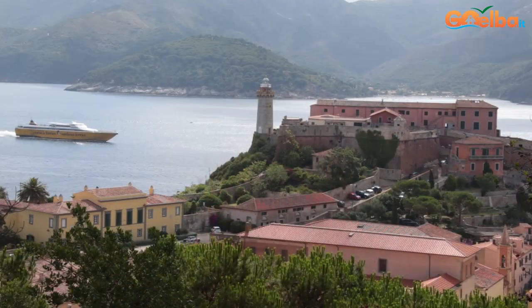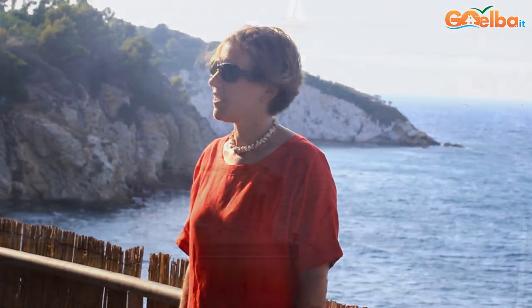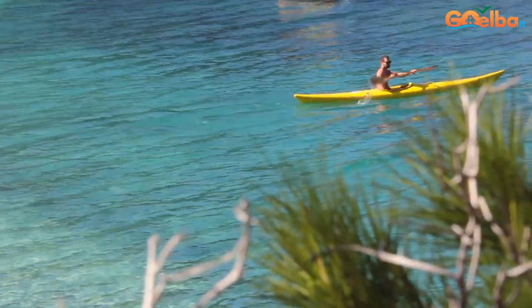Even though the villa is very private, it's very close to Porto Ferraio and the centre. There are lots of lovely shops and some amazing bars. All the people are really friendly — perhaps also because it's so small they tend to recognise you. We've had some really lovely food and amazing drinks. It's fantastic to go to the marina because there are lots of boats coming and going.